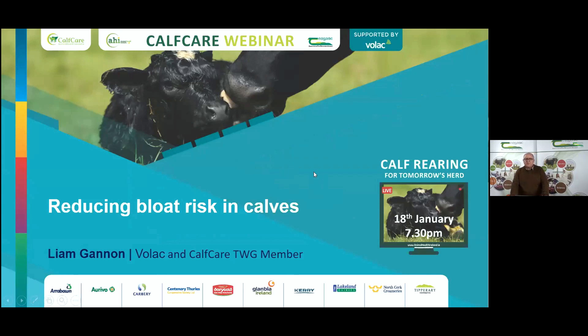Good evening everybody. I'd just like to say a few words on trying to reduce the risk of bloat in calves. Since 2015 we've seen an increase in dairy cow numbers and also an increase in compact calving, and with that we've seen a fair increase in the purchase of calf feeders on farm — about 20% of dairy farmers are now using an automated calf feeding system. Vets and regional laboratories are finding calves brought in for post-mortems, and in some way the calf feeder is contributing to bloat on the farm.